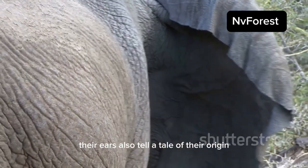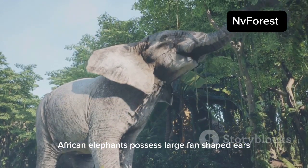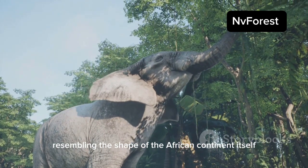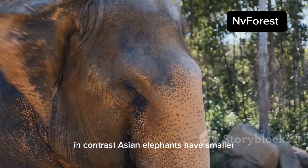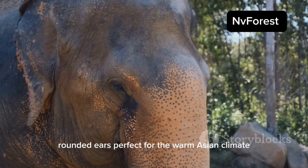Their ears also tell a tale of their origin. African elephants possess large, fan-shaped ears resembling the shape of the African continent itself. In contrast, Asian elephants have smaller, rounded ears, perfect for the warm Asian climate.